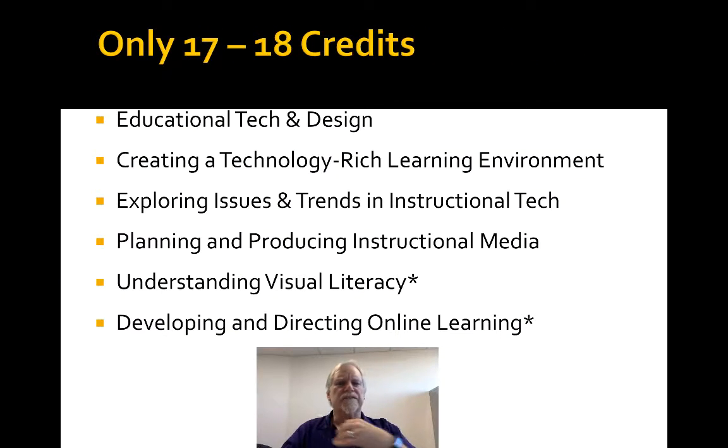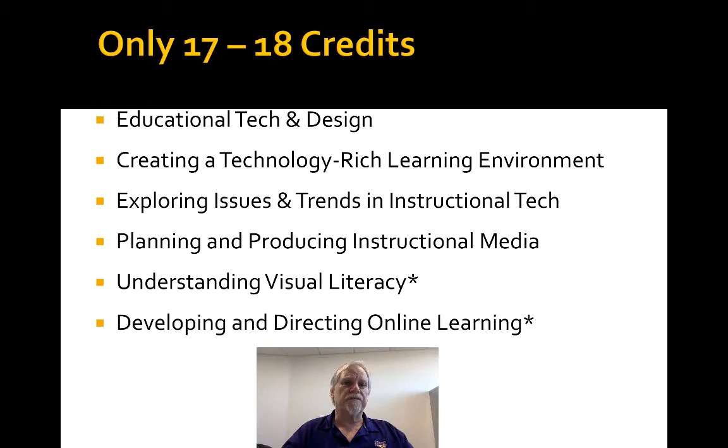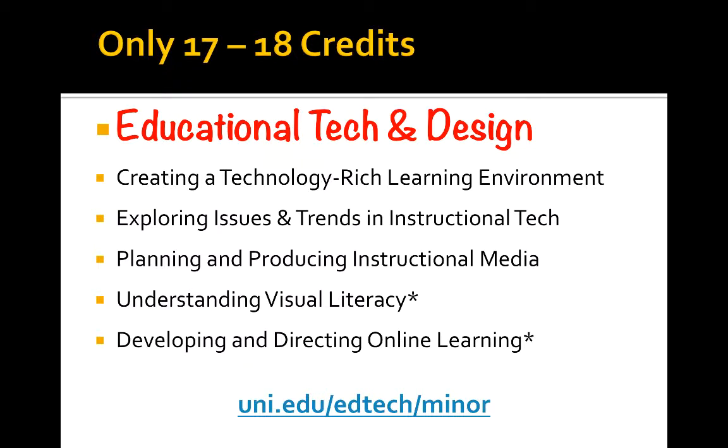Now let's take a look at what's in this minor. There's only six classes, and out of those six classes, the one class that you're taking right now — the Ed Tech and Design class — is a required class for what you're doing. It's also a class that is part of the minor. Therefore, you don't have six classes anymore. You only have five. You have 15 credits. So let's take a look at those other credits. The first one is Creating a Technology-Rich Learning Environment. That's an on-campus class, and it's kind of an Ed Tech 2.